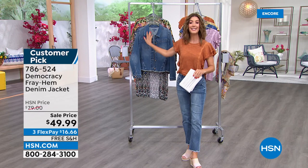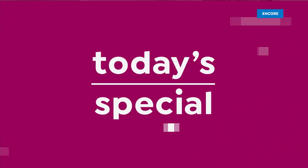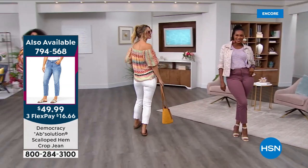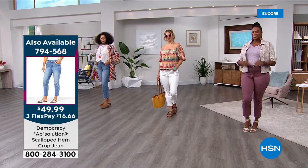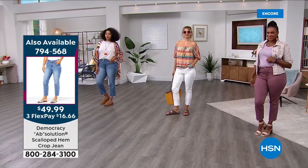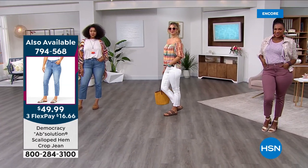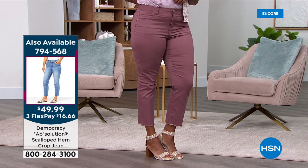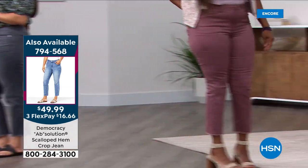Democracy does amazing denim — jacket or Today's Special jeans. The host promises you'll fall head over heels in love if you've never tried this brand. It's a national, high-end department store brand retailing for $78; only at HSN do you get them for $49. New fabrics, new washes, scalloped hem with raw edge, crop length, petite or average. Colors: light wash, rose taupe, white, indigo, and gray. Item 794-568.